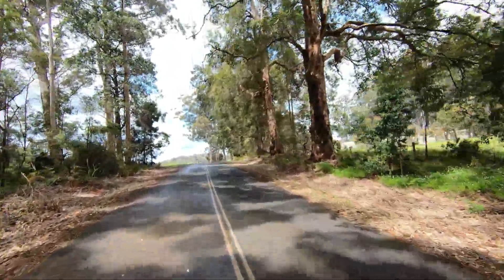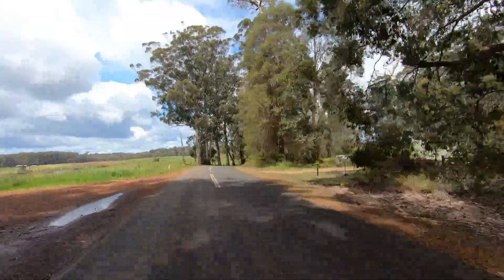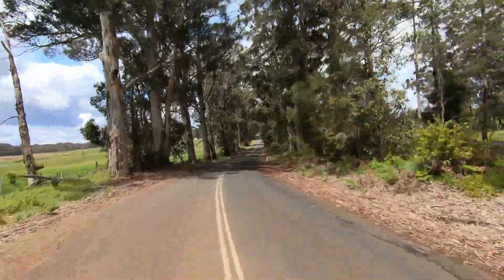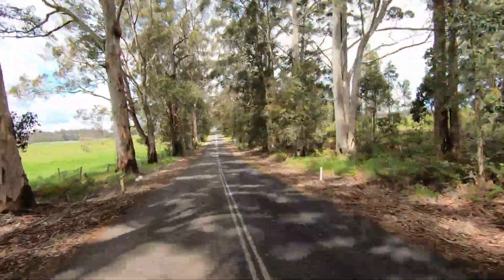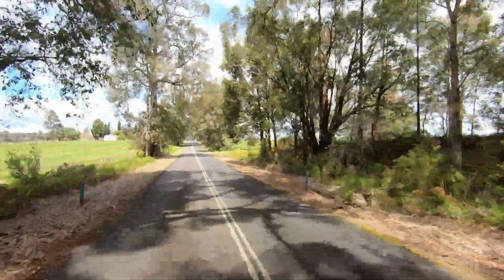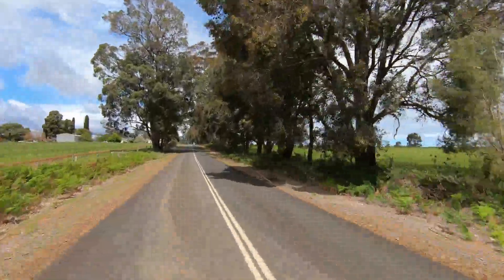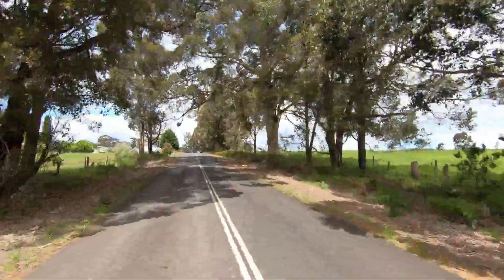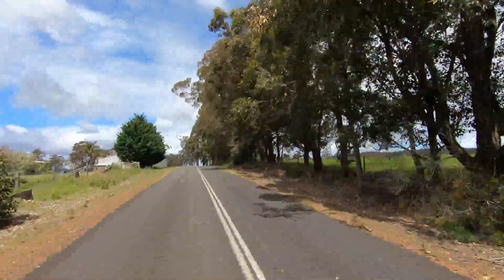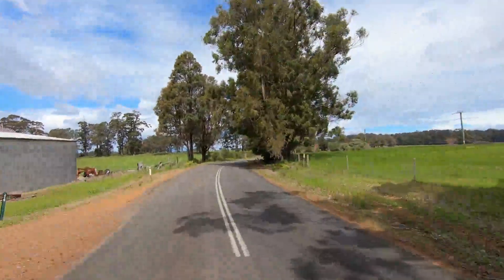Well we're back on the blacktop and looks like we're heading back towards town. Now we just have to head through town on the Bass Highway, find the South West Highway, turn right, and keep going until we get back to Walpole and on our journey home. There's a few places I'd like to stop on the way — before we get to Walpole there's an old saw pit which I haven't seen for a long long time, so we're going to pop in there and have a look.